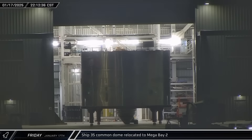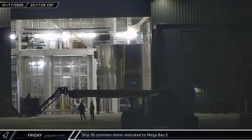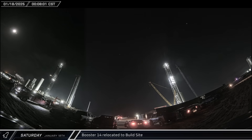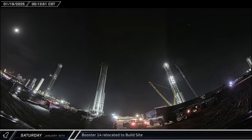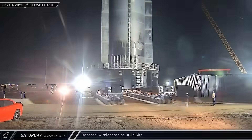Starship 35's common dome section was brought out from Star Factory and taken to Mega Bay 2 for assembly. Booster 14 was eventually secured to the transport stand and released from the chopsticks, ready to begin its overnight journey back to the build site. After stopping at the gate and waiting for traffic to clear, it began its trip up Highway 4.